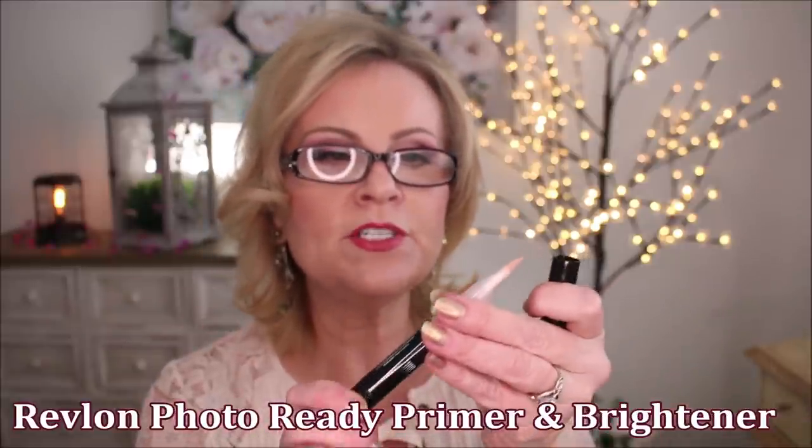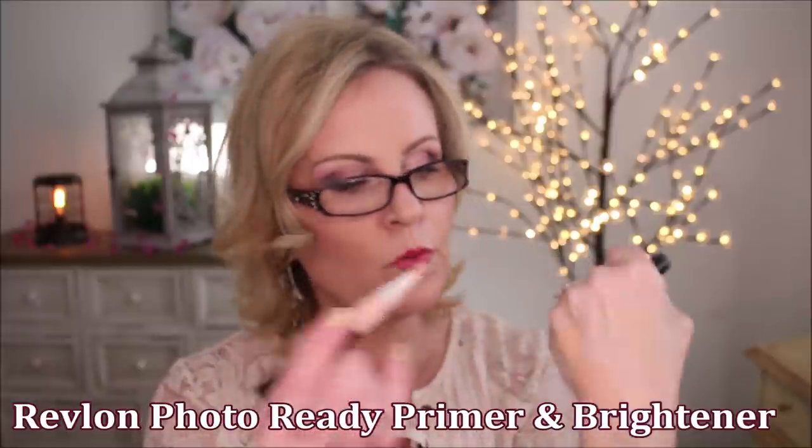I had heard really good things about this one from Revlon — the Revlon Photo Ready Eye Primer and Brightener. It was supposed to be a dupe for the Touche Éclat from YSL. I don't find that it was brightening at all. There was no coverage — just a watery mess that rubbed away all of my other makeup and made my under eyes look worse. Didn't like that one at all.